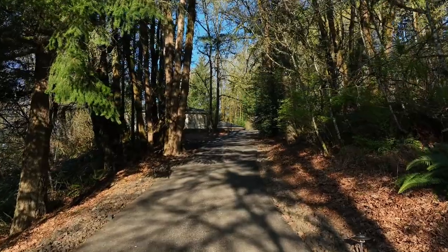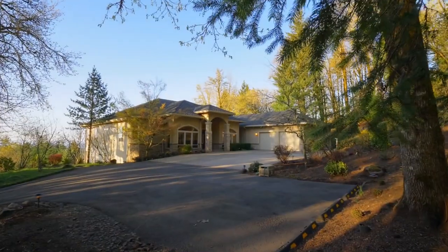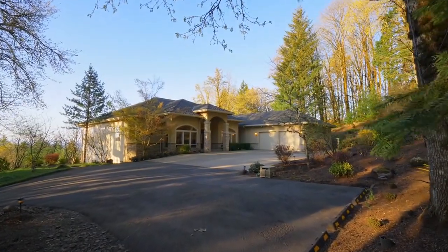The private drive takes you to this tranquil, expansive retreat, both impeccably landscaped and heavily wooded for the ultimate in privacy.